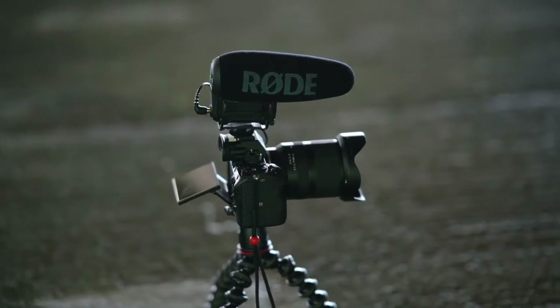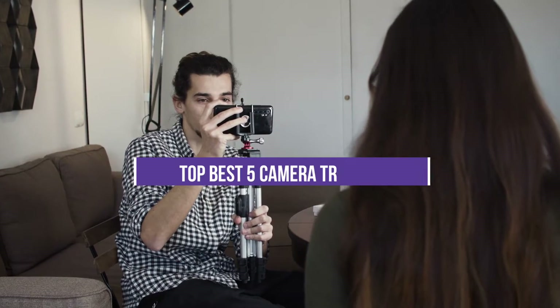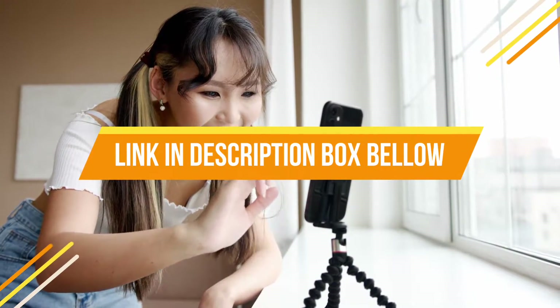Hey guys, if you want to buy the best camera tripods, you are in the right place. Today's video is about the top five best camera tripods available in the market. If you want to know the price and more information about the products mentioned in this video, you may check the link in the description box below.